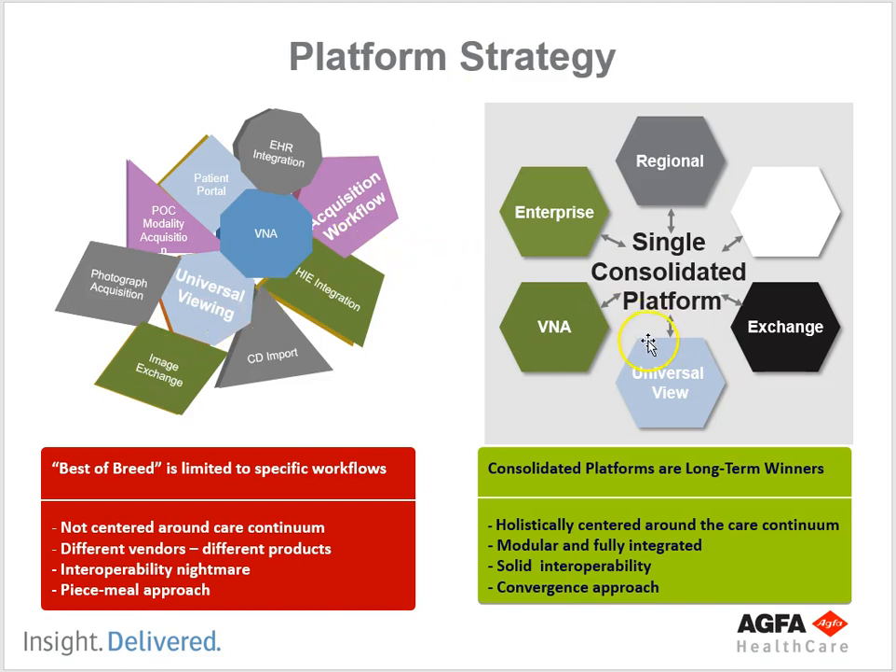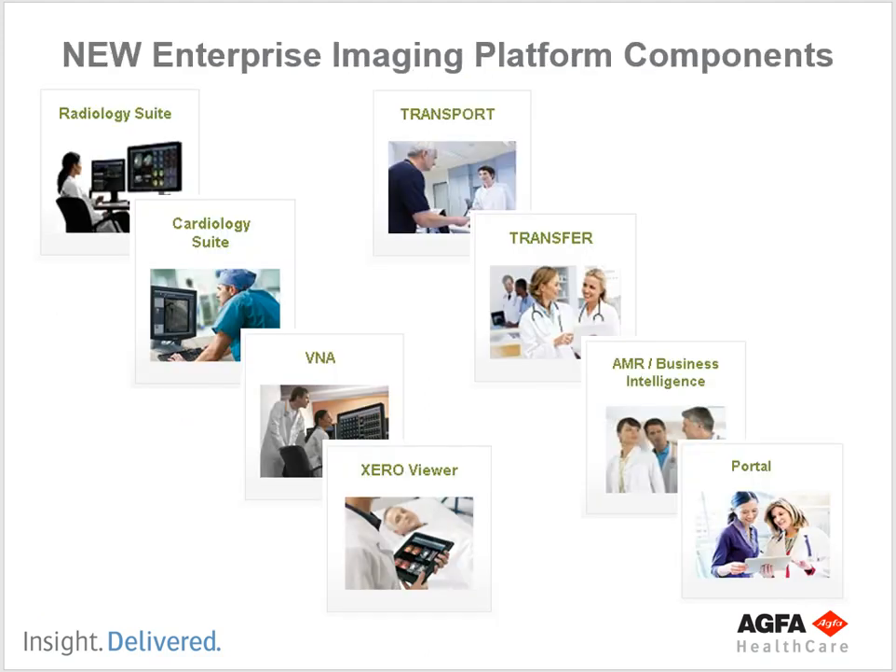They all have to work together — and just because something is the best at what it does doesn't mean it's the easiest to connect to other things. When you move to an enterprise imaging solution, you have one platform that performs all of these different functions. Maybe they don't do VNA as well as the best in the world, but having everything work together on a single platform saves you from that interoperability nightmare. It's holistically centered around the care continuum, modular, fully integrated, with solid interoperability — a convergence approach.